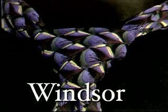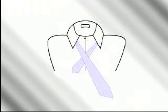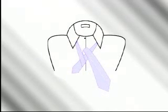So pay special attention on this one — it's worth the extra effort. Start with the wide end of the tie on your right and extending a foot below the narrow end. Cross the wide end over the narrow end and bring it up through.